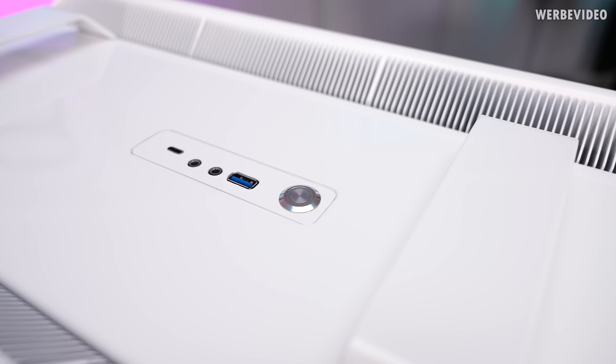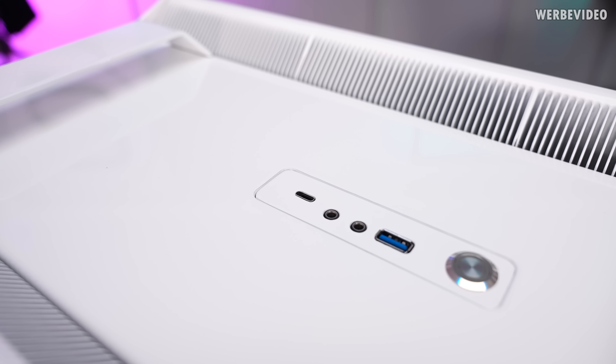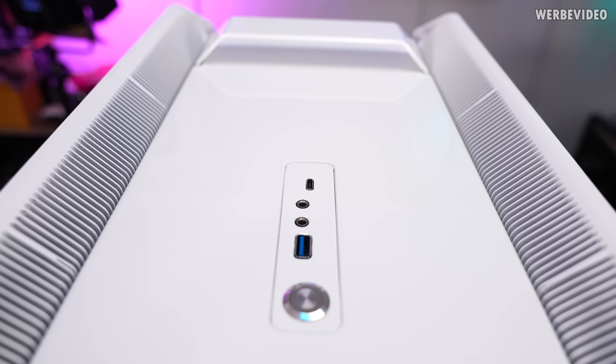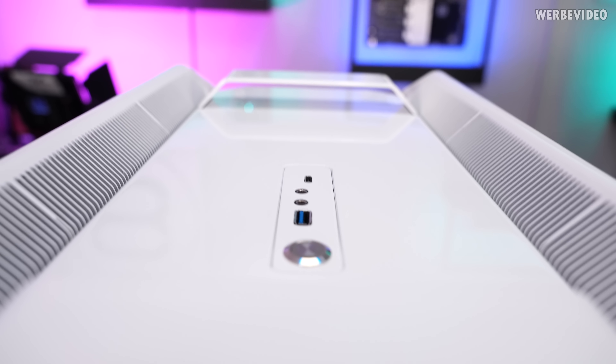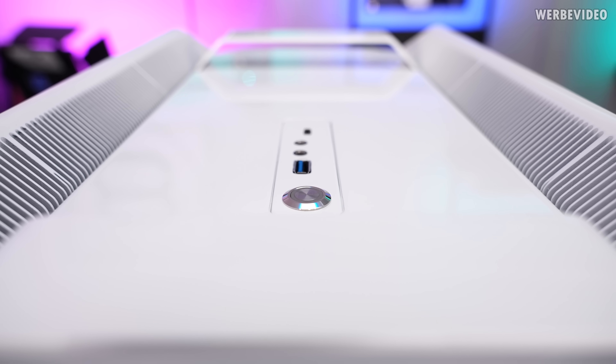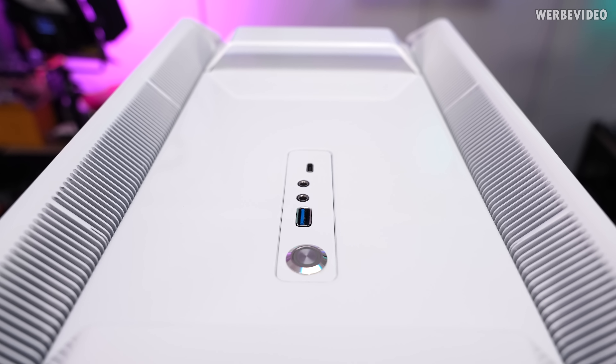Talking about connectivity: we have the power button, a USB Type-A, dual audio jacks, and a USB Type-C. From the side it looks totally fine, but from the front — why are these connectors not in line? Not even the power button. Once you see it you can never unsee it again.